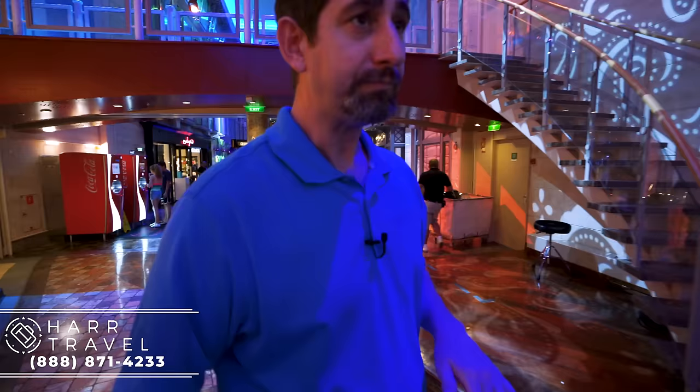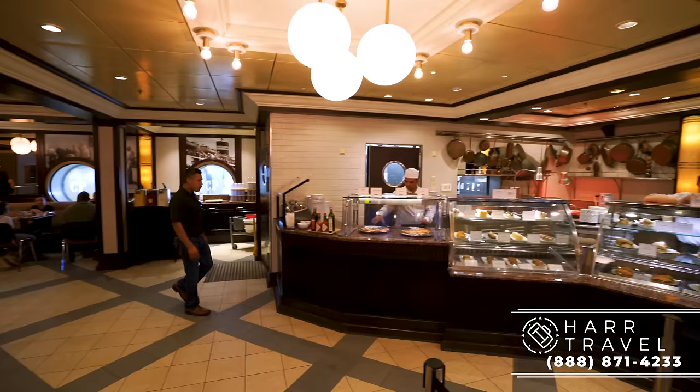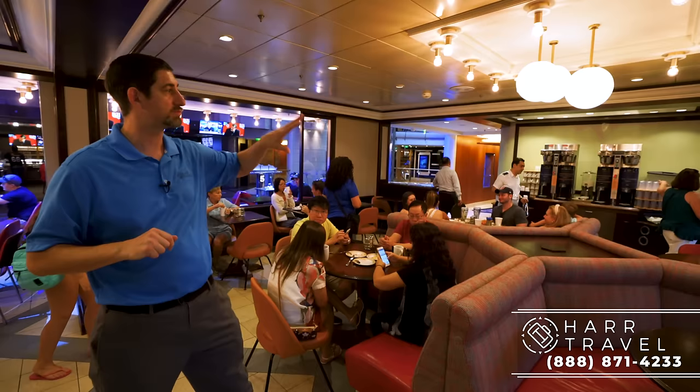Now I'm heading into the Café Promenade, where you can get all of those grab-and-go foods. This is something that's pretty popular, especially later on in the evening, and it is a complimentary venue. Here you've got fruits, sandwiches, and things to grab and go — of course the desserts and the pizza. Every time I walk in here I get that wave of pizza smell and I absolutely love it. Inside there's an eclectic mix of bench seating, indoor and outdoor seating out on the promenade as well. This is a great complimentary option on boarding day or throughout your entire cruise, especially late into the evening.